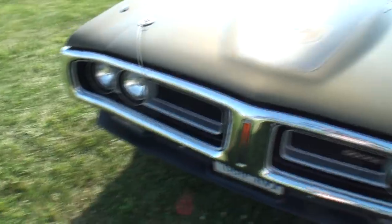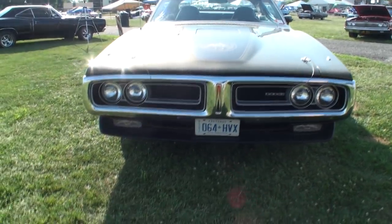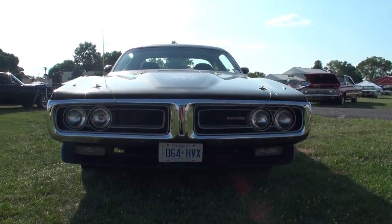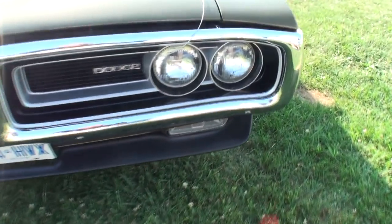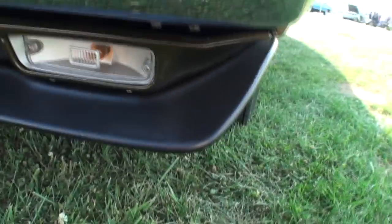And when you tie that in with the houndstooth interior and the bucket seats — you get the hood pins, you get the spoilers, upgraded 15-inch rally wheels with the G60-15 tires. This car probably would have been cheaper to buy a Charger RT back in the day because it would have come standard with a lot of that stuff. Love that chin spoiler — look at that, wraps it right around.